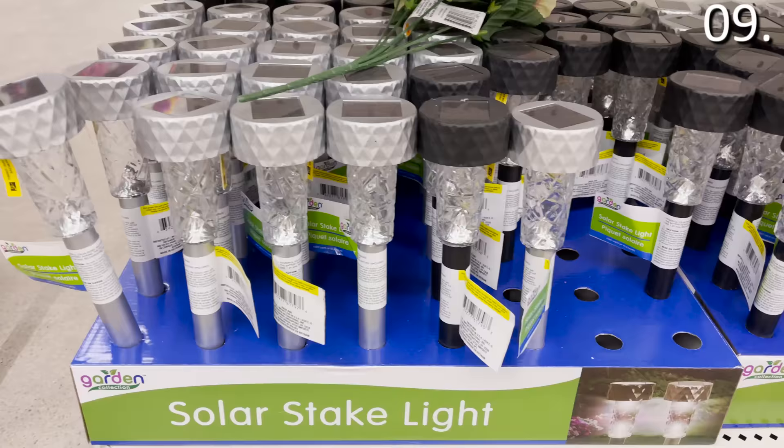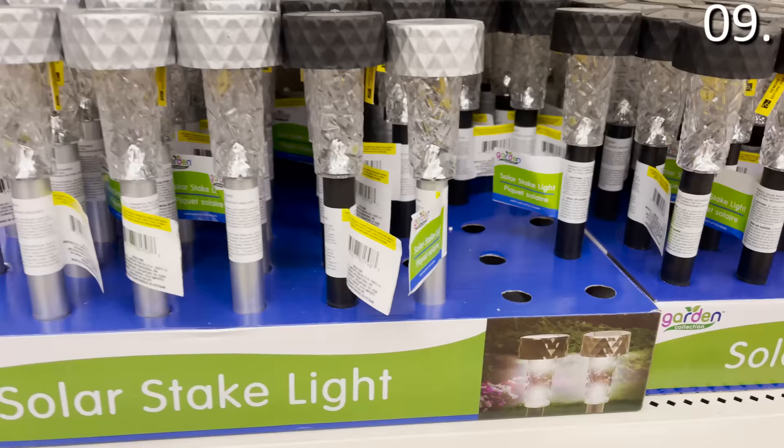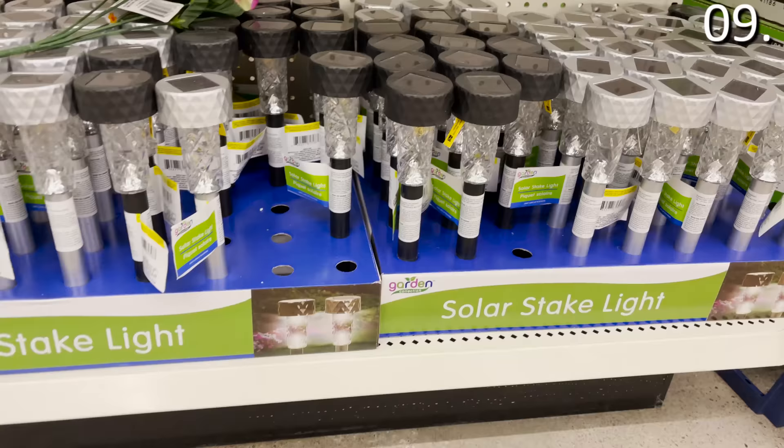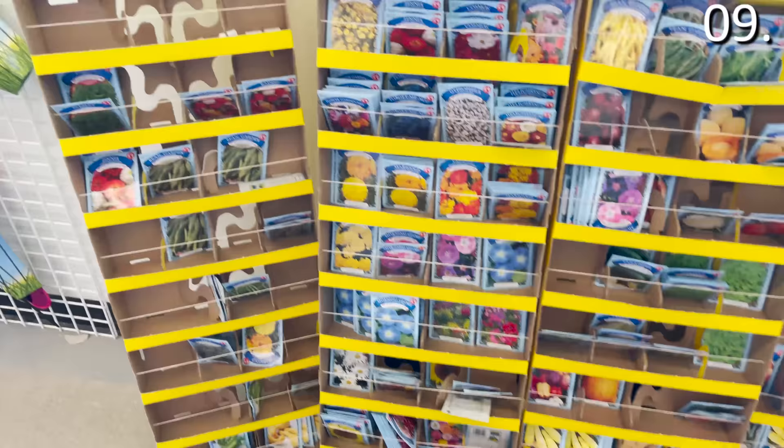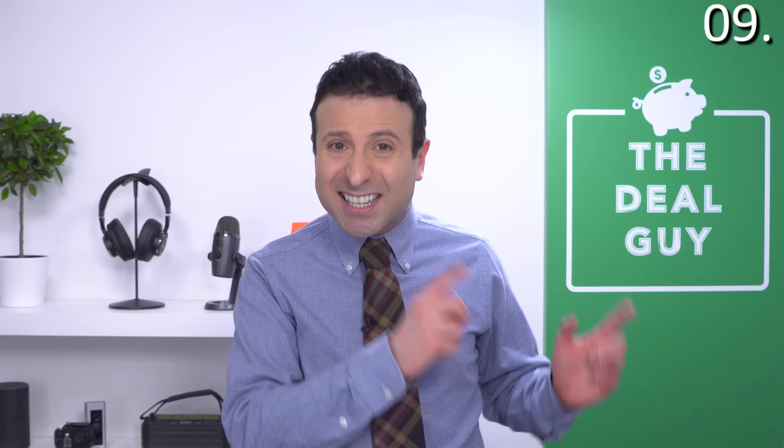Now for the garden. In the number nine spot: the $1 solar garden lights. I can't speak to the quality after a year of use because it's the first time I've seen this specific brand at the Dollar Tree, but they are well-reviewed online and that $1 price is hard to beat. Also in the garden category, the $1 garden seed flowers and vegetables are definitely an option worth examining. If you've used the flower, vegetable, or garden seeds last season, please leave a comment on their quality so I can incorporate that into a future video.